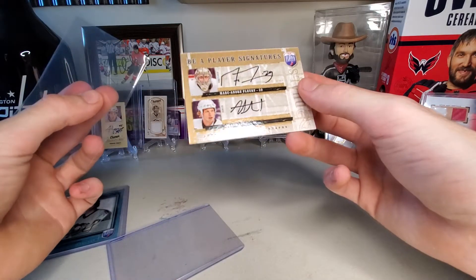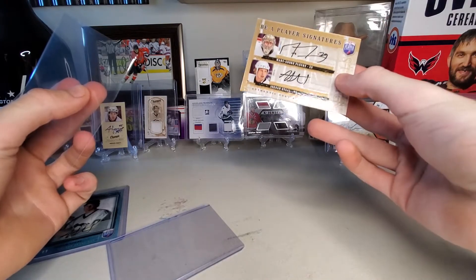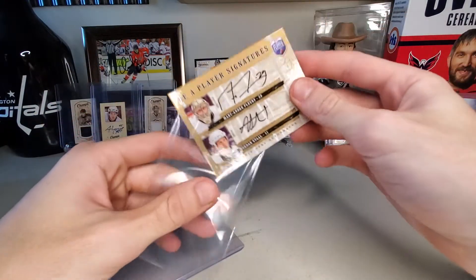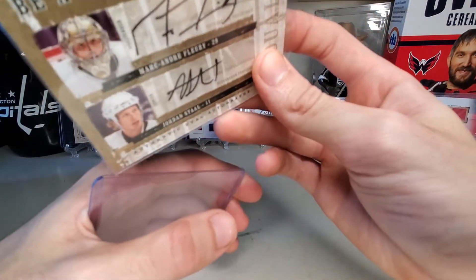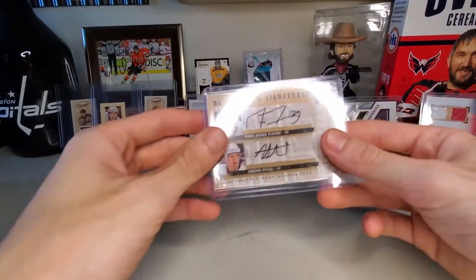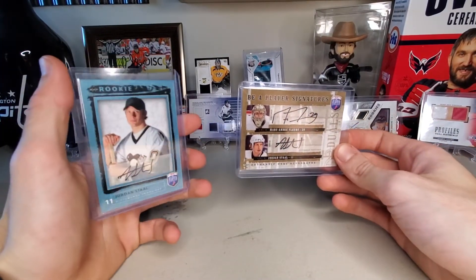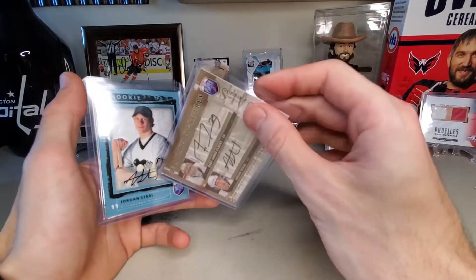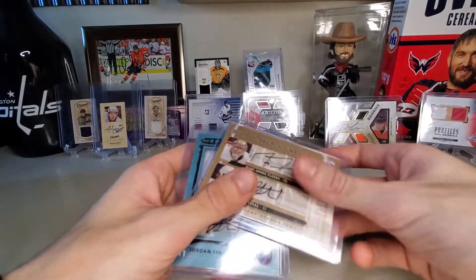I might actually get this graded. Corners look good, everything's centered. The autos are stickers, so I don't know if that matters or not. But the auto doesn't go off the sticker. So right here, the two of these cost me $17. This one alone is worth $20 and this one is alone worth $40. So I'll take it.